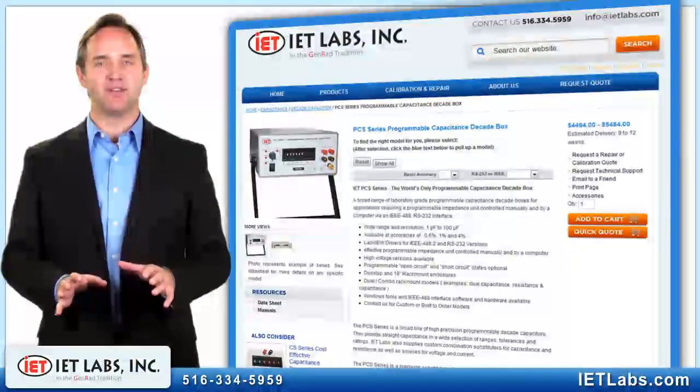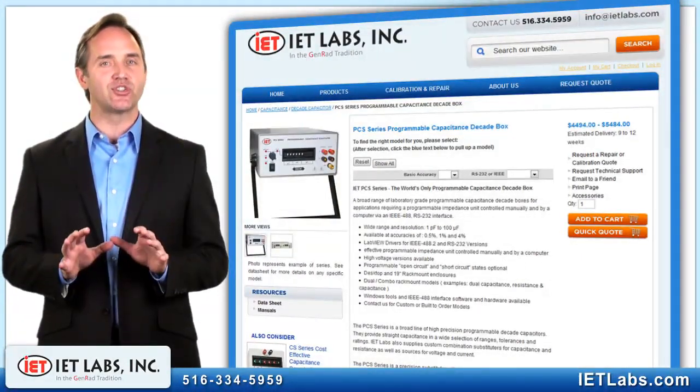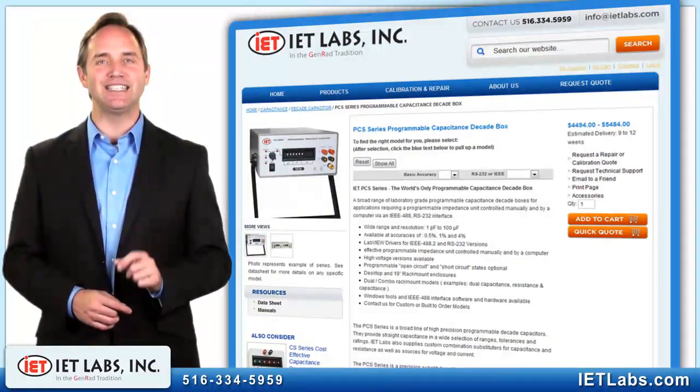Finally, for RS232 or IEEE computer controlled programmable models that are suited for automated test stations, you should be looking at our PCS series.